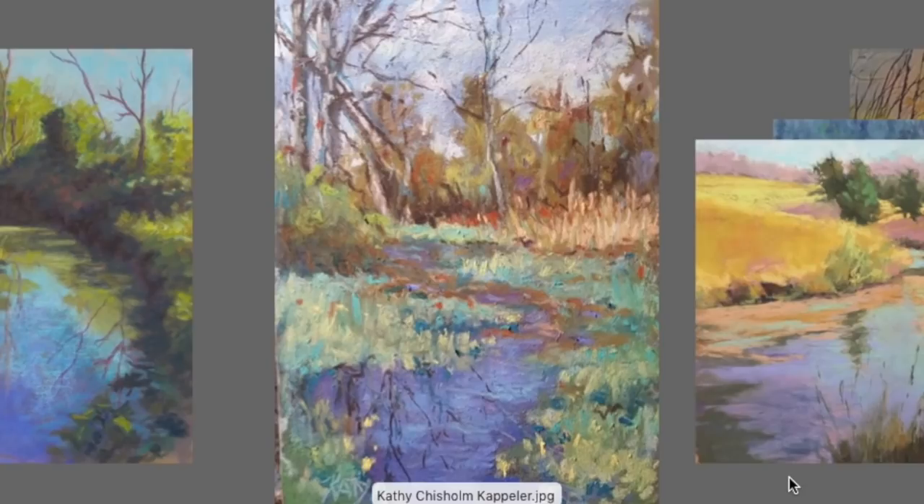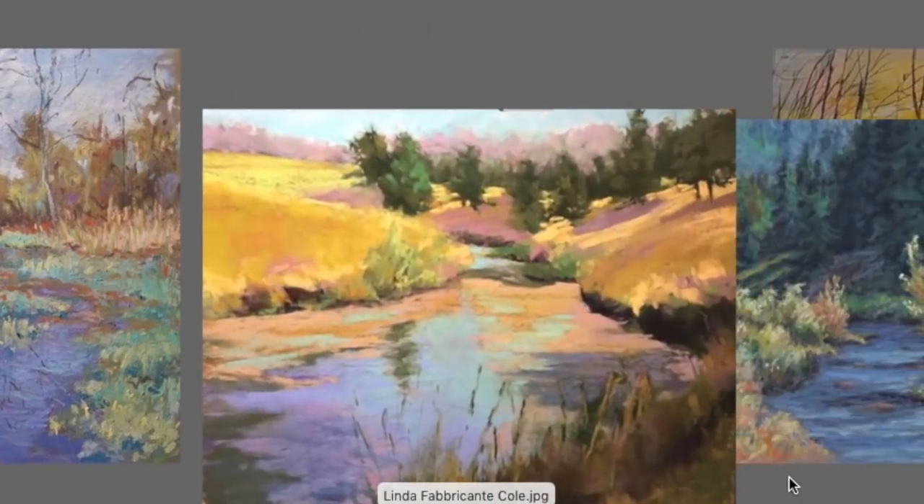This one has such a nice impressionistic feel — almost Van Gogh or Monet — and there isn't heavy contrast, which I love. Sometimes softer contrast is just so lovely. There's looseness in those trees and the cool colors in the grasses and water are just so nice, with beautiful reflections. Lovely, lovely painting — Kathy Chisholm Capillar.